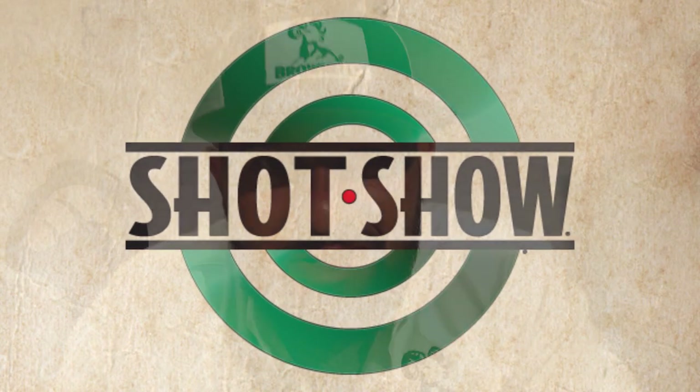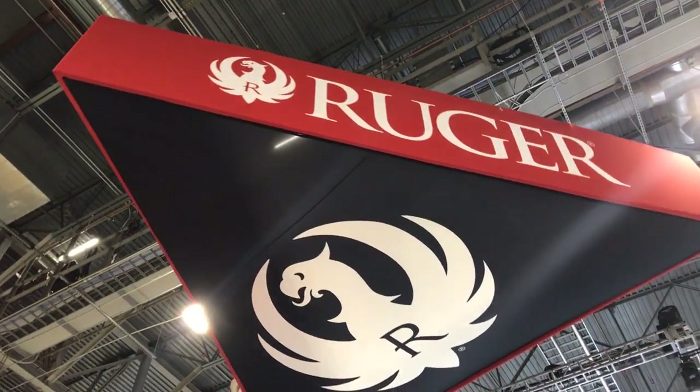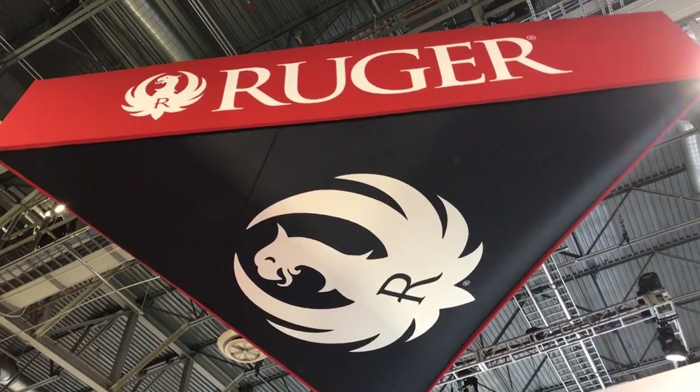Hey, what's up guys, this is Eddie over at Brownells and here at SHOT Show 2019. We're gonna be going through the list that you guys requested, kind of hitting on some of the big brands. We're probably not gonna hit them all — it's crazy out here — so we're gonna do what we can to get you guys what you're looking for, and from there we should have some cool content.